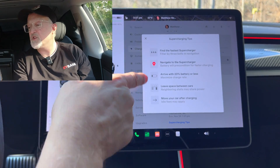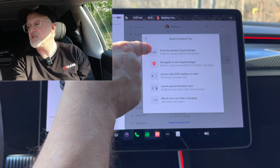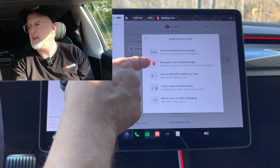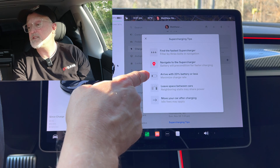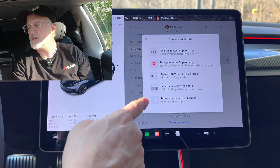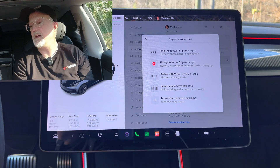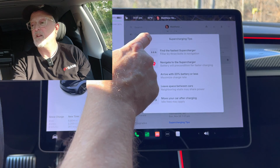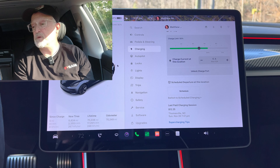The tips section actually includes more items: find the fastest supercharger, navigate to supercharger, arrive with 20% battery or less to maximize charge rates, leave space between cars, and move your vehicle after charging since idle fees may apply. This is definitely a good addition, especially for newer owners who are not aware of these issues at a supercharger.